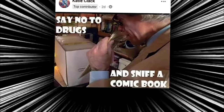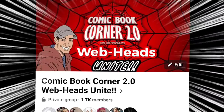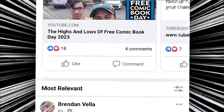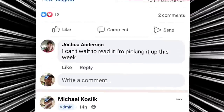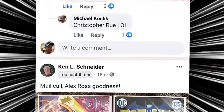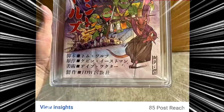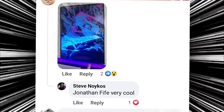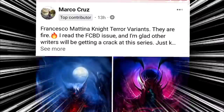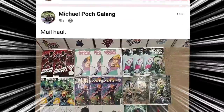If you guys want to get shouted out on future hauls, check out Facebook and search for my group called Comic Book Corner 2.0 WebHeads Unite. You just have to answer a few questions and follow the rules, then you'll have access to this awesome community where everybody talks about their comics — new comic book day hauls, CGC or CBCS grades, comic book rooms, sharing posters, and thoughts on issues. It's a lot of fun, and you never know when you can get shouted out in future hauls.